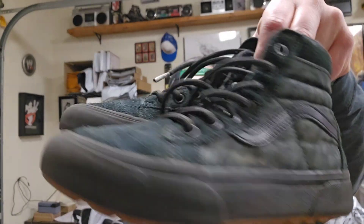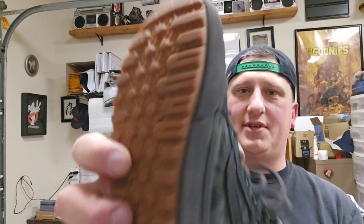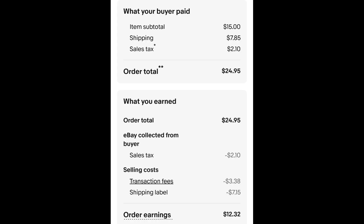This pair of kids' Vans high-top skates — they're like the outdoor version; the tread is reversed so it sticks up a bit for traction. I don't think these ones are, but some of them are waterproof. I paid $2.30 for these shoes and they sold for $15 plus shipping. The buyer is all in at $24.95, and after fees and shipping I get $12.32.